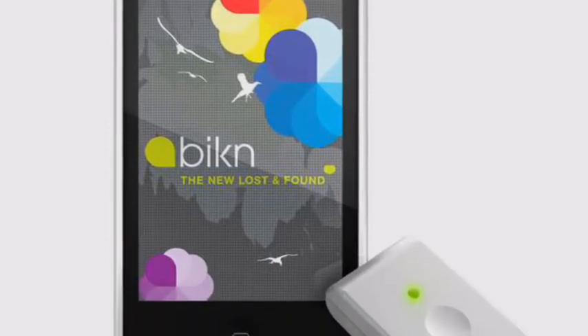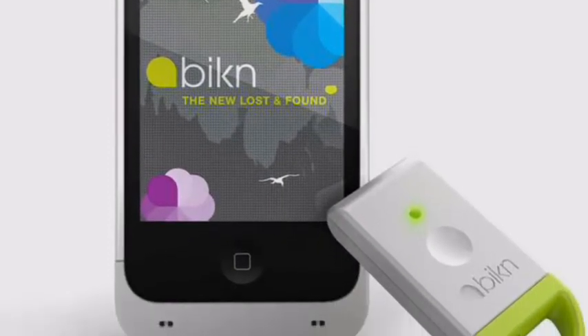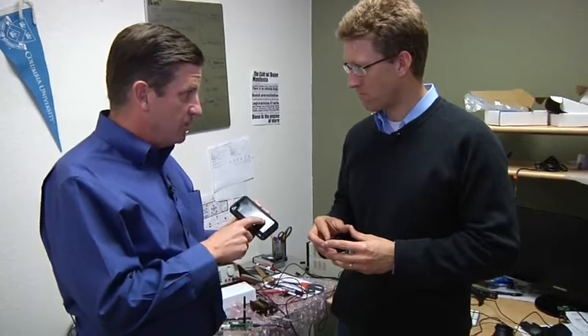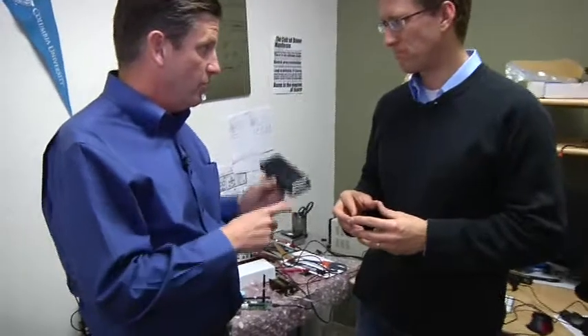We have a case around the iPhone 4 — your product is embedded in here. Talk to us about the hardware in here. There's an NXP chip, there's some other circuitry around it. Walk us through that.